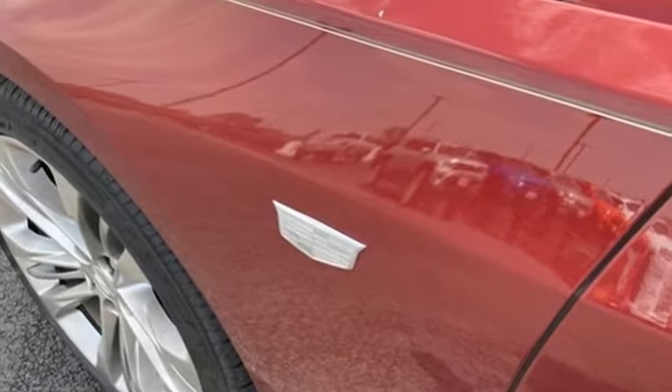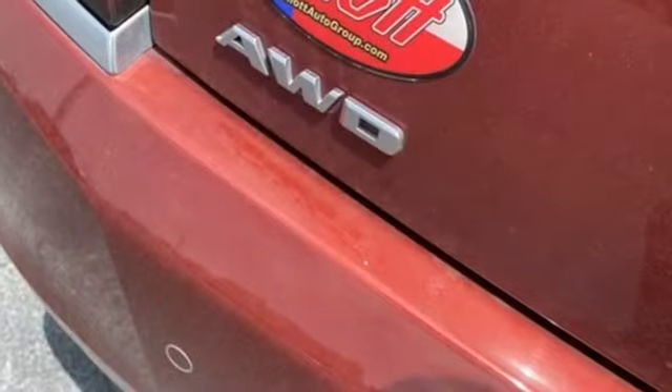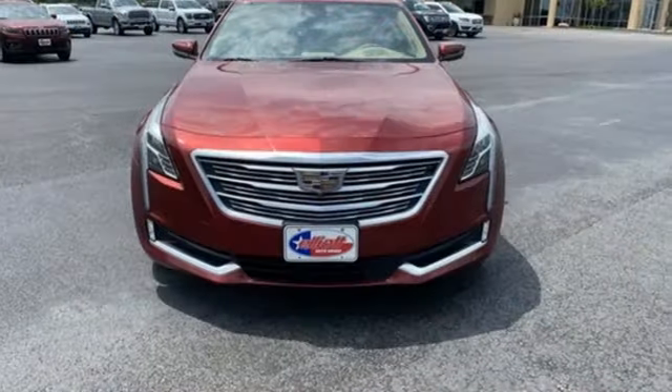Motor Trend marvels the CT6 is the most rewarding big Cadillac to look at and to drive in decades. For over 100 years, Cadillac has dared to drive the world forward.